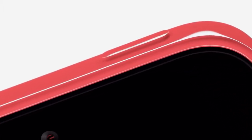Just as with its appearance, we took the same fanatical care with how the iPhone 5C feels in your hand. That sense of quality and integrity that's synonymous with the iPhone.